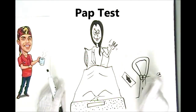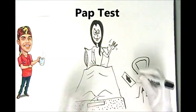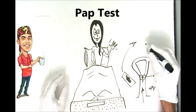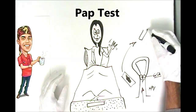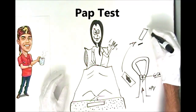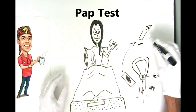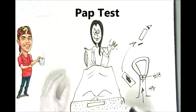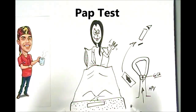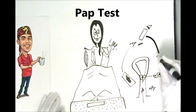You're smearing the cells onto the glass plate, and then we'll spray it with a fixative to keep it preserved. This is then sent off to a pathologist to look at it under a microscope. The pathologist will observe it and look at how the cells are fitting together and how their interrelations are, and then they'll send back a report of what they found.